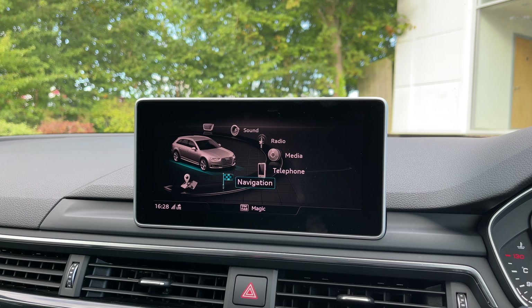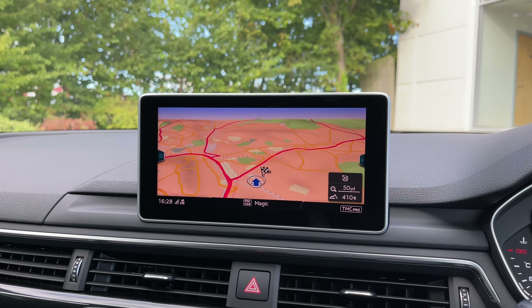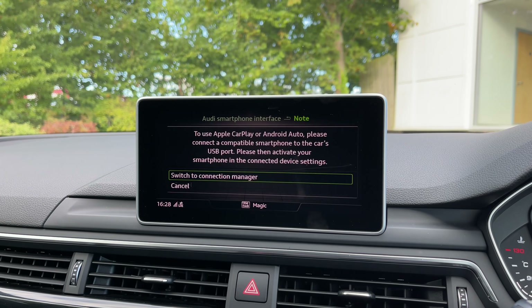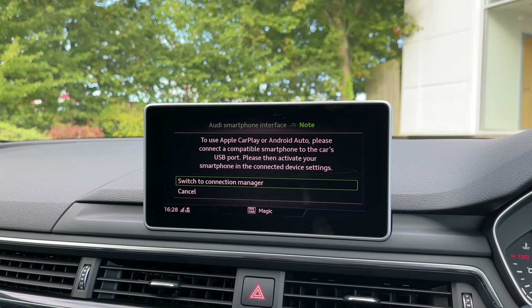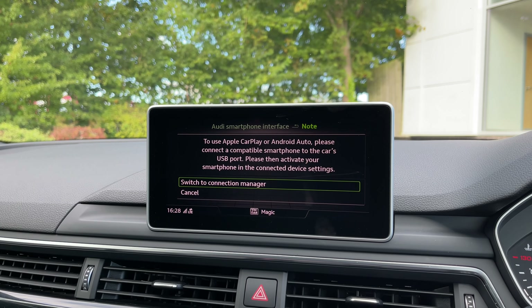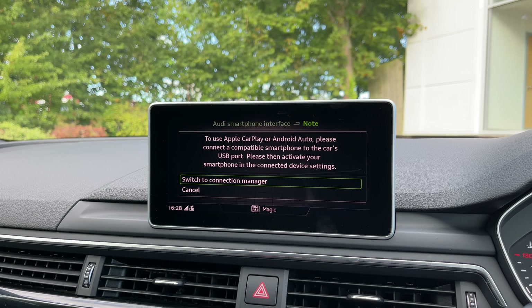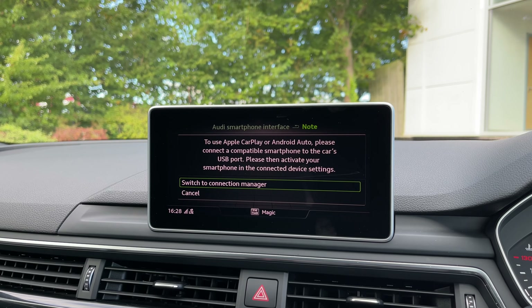From the driver's perspective we have the flat-bottom full leather multi-function steering wheel. To the right side are the controls for volume up and down, the voice command button, the telephone answering button and a customisable star button which can be changed in the car's settings menu. Over to the opposite side are the control buttons for the Audi virtual cockpit display, and coming down below we have the car's cruise control stalk, perfect for longer motorway journeys.